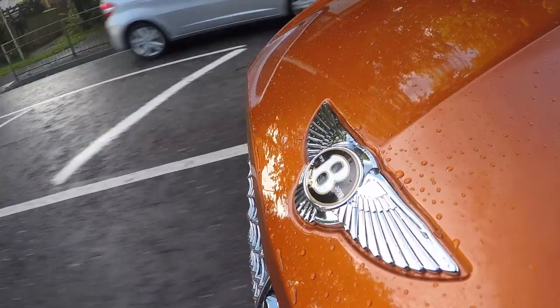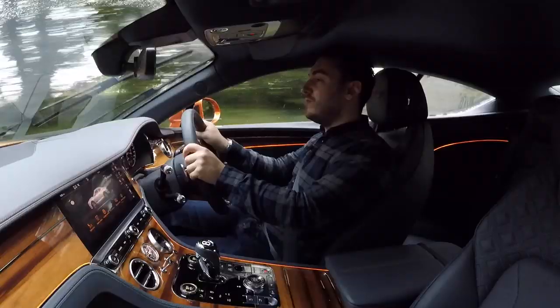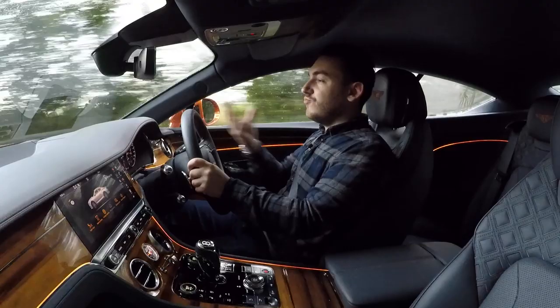One of the reasons this GT is so keen in its handling is because that W12 has been pushed right back into the car, keeping the weight off the nose and improving the overall weight distribution.